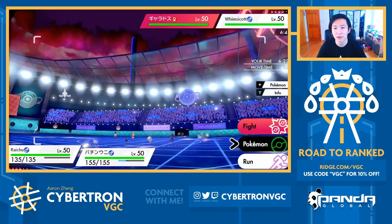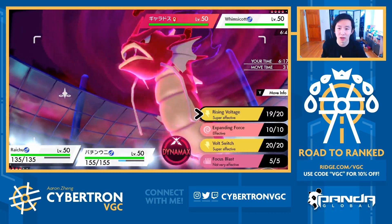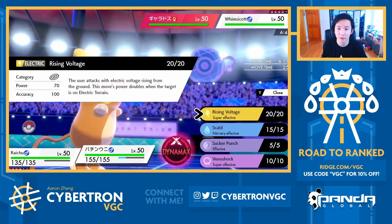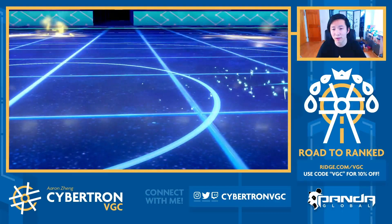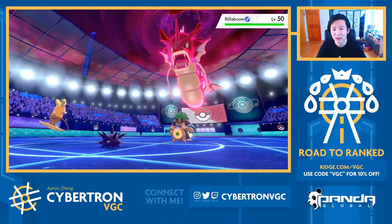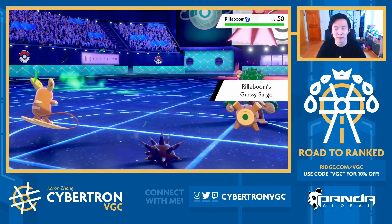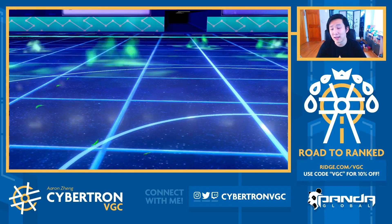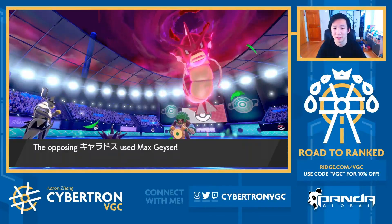Now, you're definitely gonna switch the Whimsicott into the Rillaboom, and presumably target the Raichu down. I'd like to conserve Raichu for post-Tailwind, so I'm going to go Raichu into Urshifu and go for a Rising Voltage into the Gyarados. This is still fine, right? My opponent has to switch in Rillaboom and target the Raichu slot. Had I stayed in with Raichu, that would have been really sick, but I still don't regret that play turn one — the worst case was what happened and it's not even that bad for us.